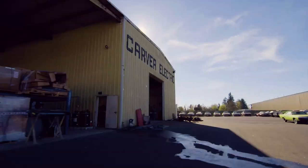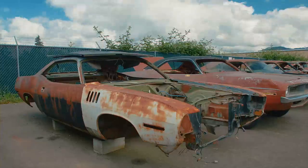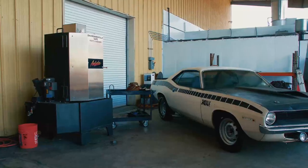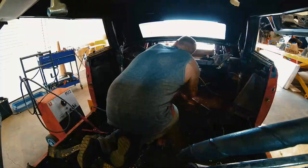They're coming to get you, Barbara. It has been established that the unburied dead are coming back to life. I'm Mark Warman, and together we bring dead muscle cars back to life — to exactly the way they were on the day they were born.